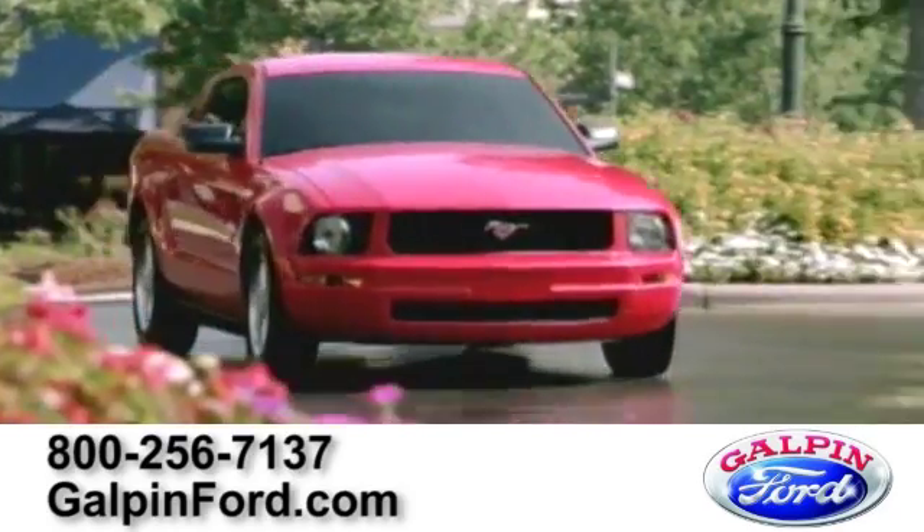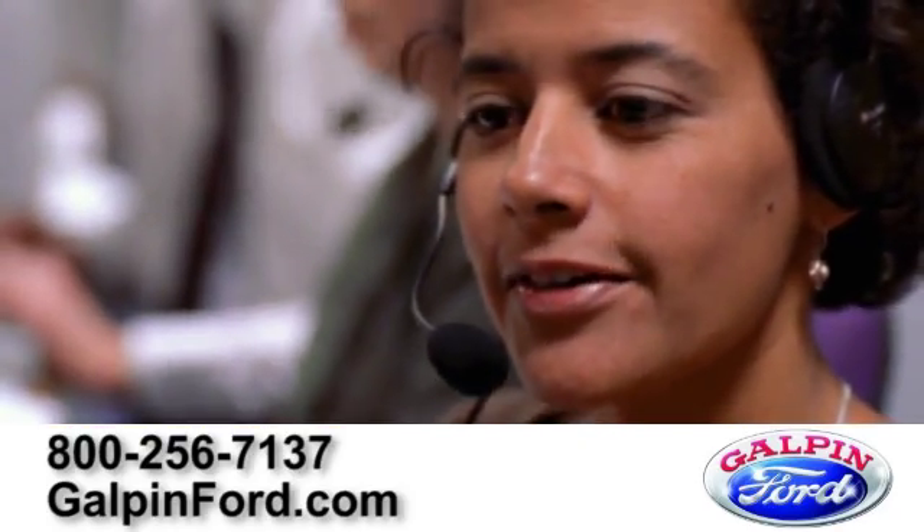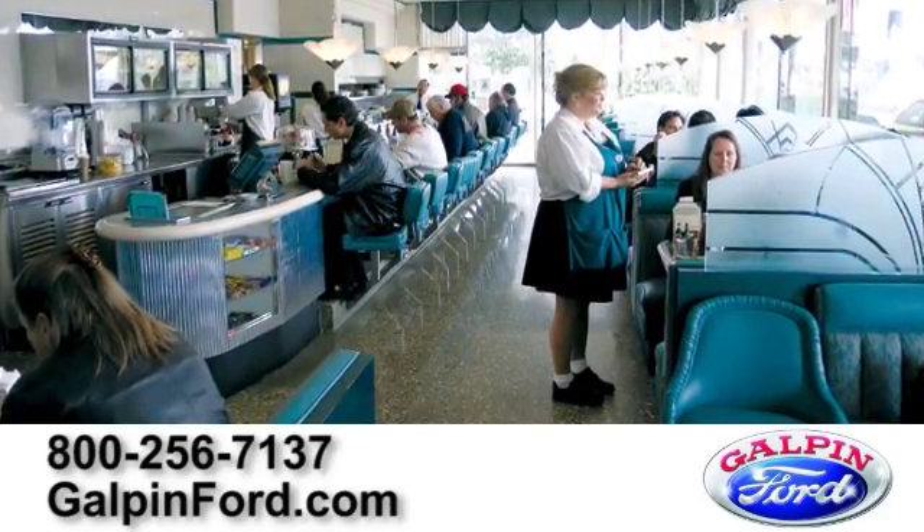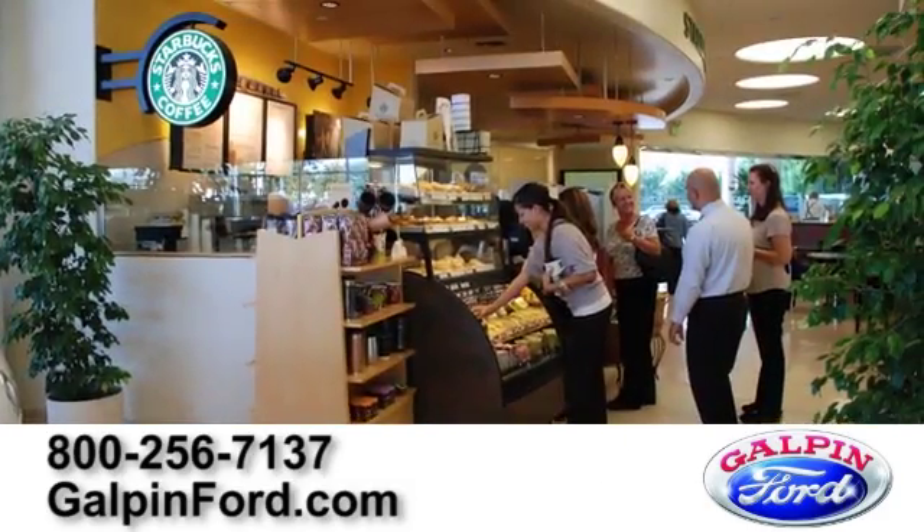And to better assist our customers, a friendly professional staff that speaks 21 different languages. When you visit, be sure and take advantage of our many amenities, including the Horseless Carriage restaurant and full-service Starbucks.